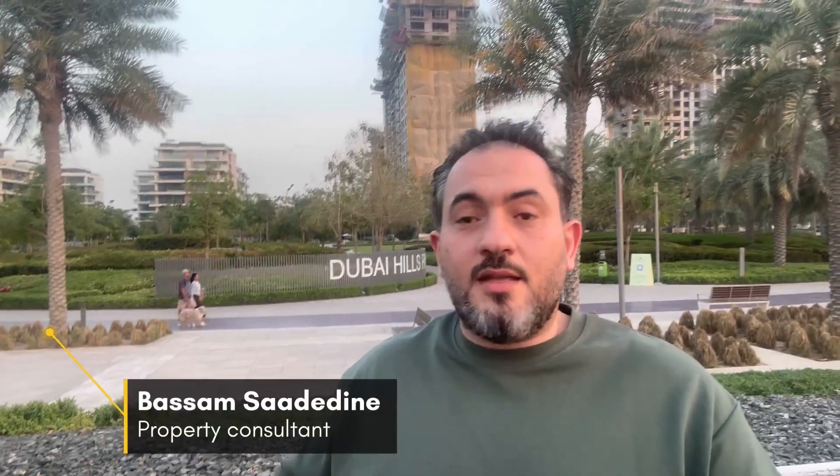Hi, today I'm at Dubai Hills Estate, exactly in the plot where VEDA, the new project by EMAAR, will be launched. This is a branded residence, and let me talk about why you should invest in a branded residence.